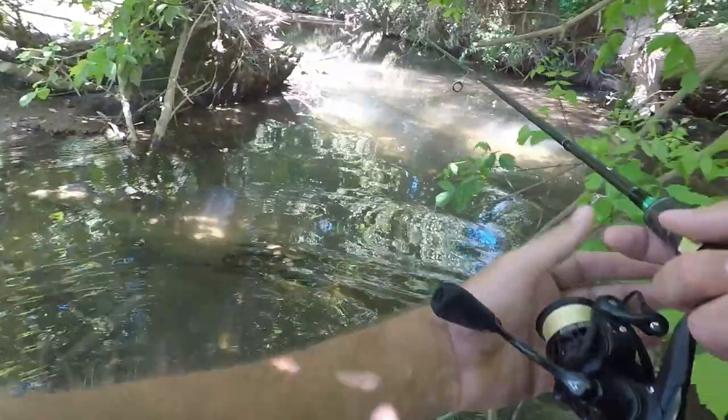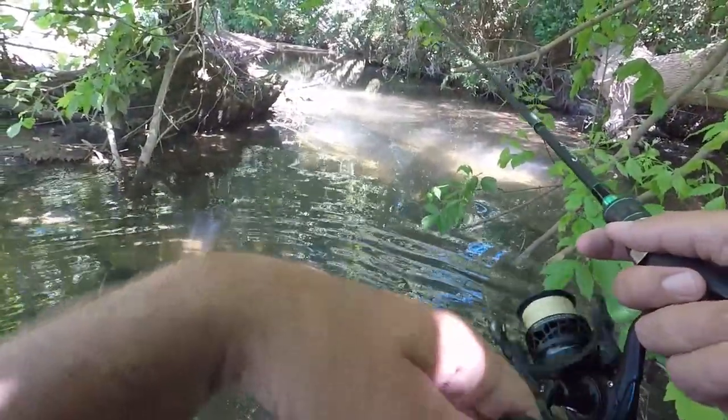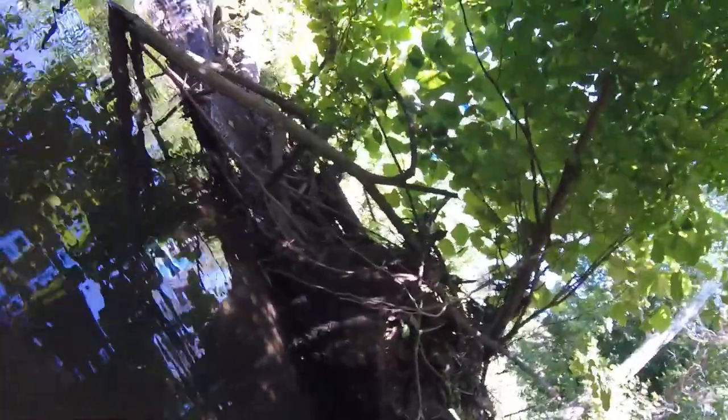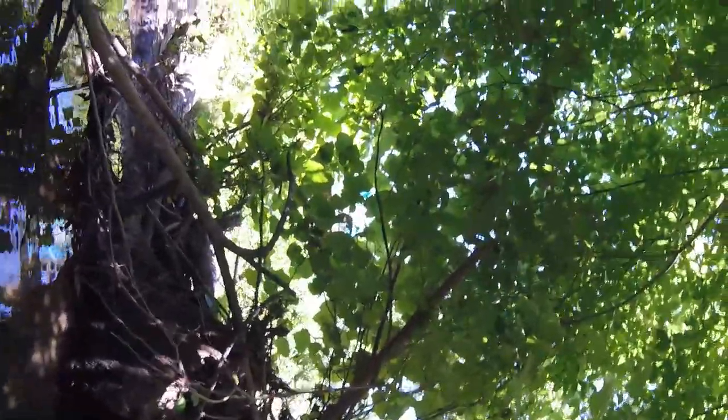I see a little bass right in front of me, hiding right on this log. He's like right up under this log but he's not looking like he wants to eat anything — just hiding up in there. How are you not going for this?